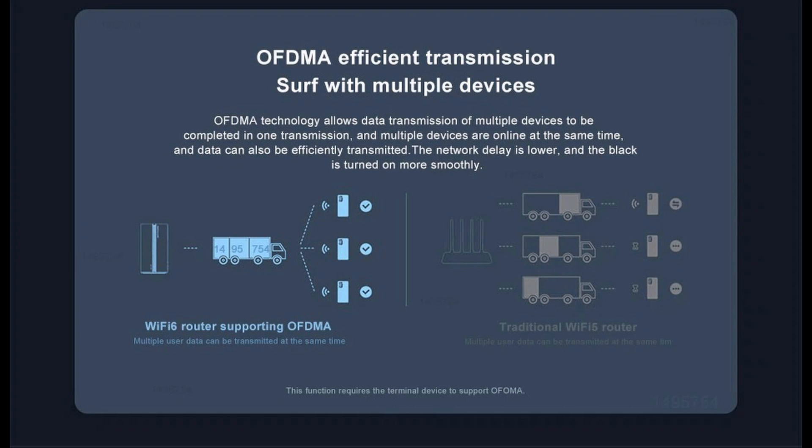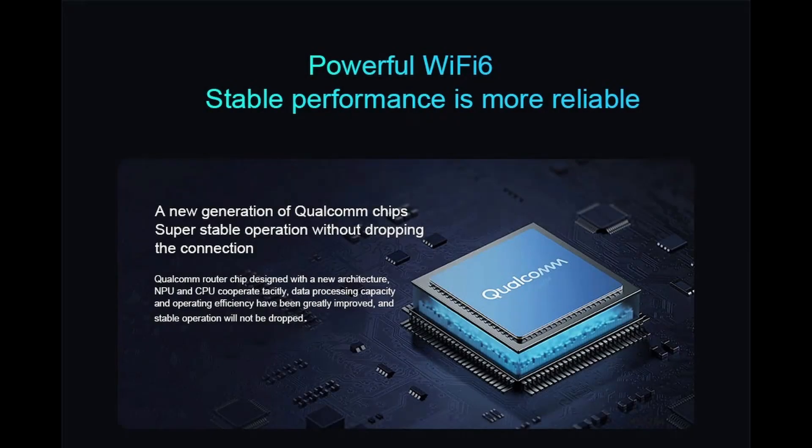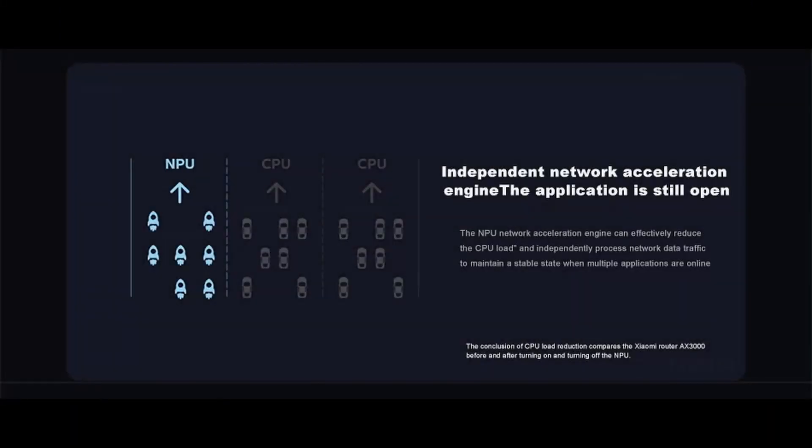A new generation of Qualcomm chips ensures super stable operation without dropping the connection. The newly designed Qualcomm router chip has NPU and CPU cooperating seamlessly — data processing capacity and operating efficiency are greatly improved for stable, drop-free operation.